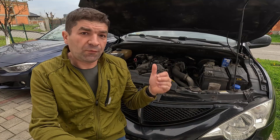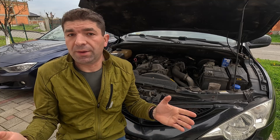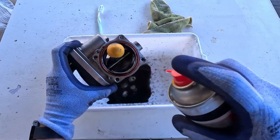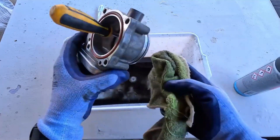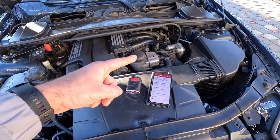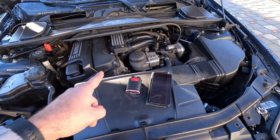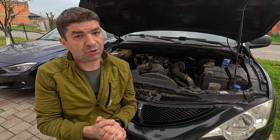Moving along to more physical stuff, starting with the throttle body. In many cases, you'll solve the idle speed issues by cleaning it. This is a simple procedure: you remove it from the engine bay and wash it off with brake cleaner and a microfiber cloth to wipe away dirt and grime. In addition, you'll probably have to recalibrate the throttle body after fitting it back, which is done by a diagnostic tool. We have a separate video covering the whole procedure in detail.